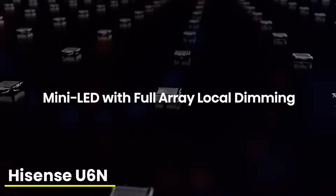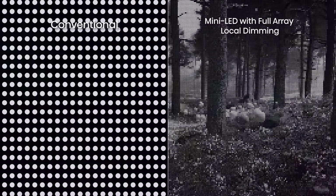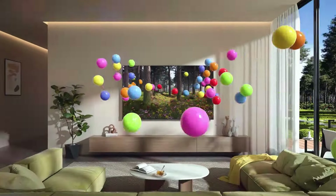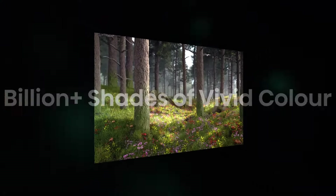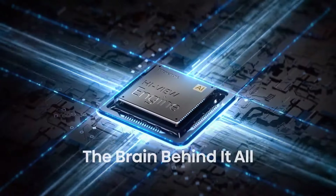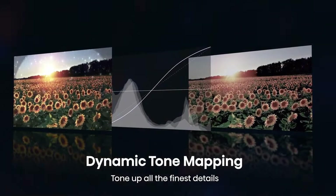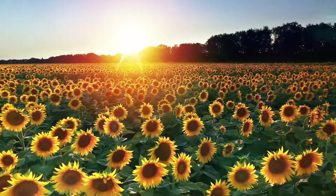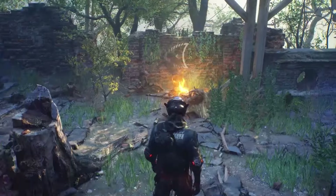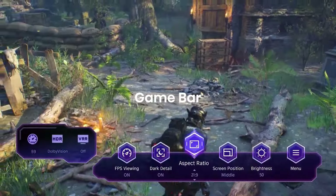Number one: Hisense 65-inch U6n QLED 4K TV. The Hisense U6n is the 2024 successor to our previous pick, the U6k. Though the U6k remains an excellent TV, most retailers have phased it out. With that in mind, we now recommend the U6n as our new pick for the best budget TV overall. Like the U6k, the U6n has a mini-LED backlight with local dimming capabilities, a rare feature in a TV this affordable. You can find cheaper QLEDs, but they all use regular-sized LEDs and many don't have local dimming at all. This gives the U6n better contrast than any other TV in its class. The U6n also has more dimming zones than last year's U6k, which results in more precise control of its light output.